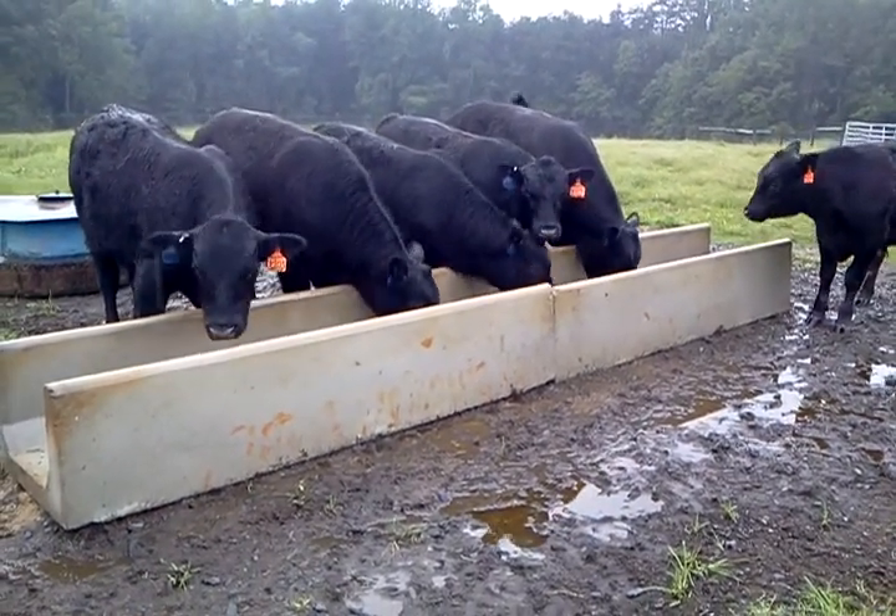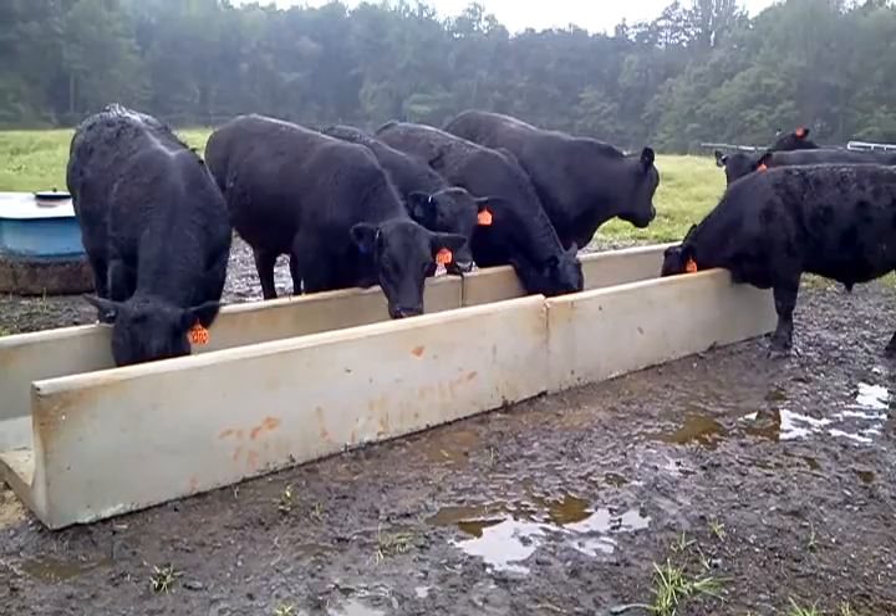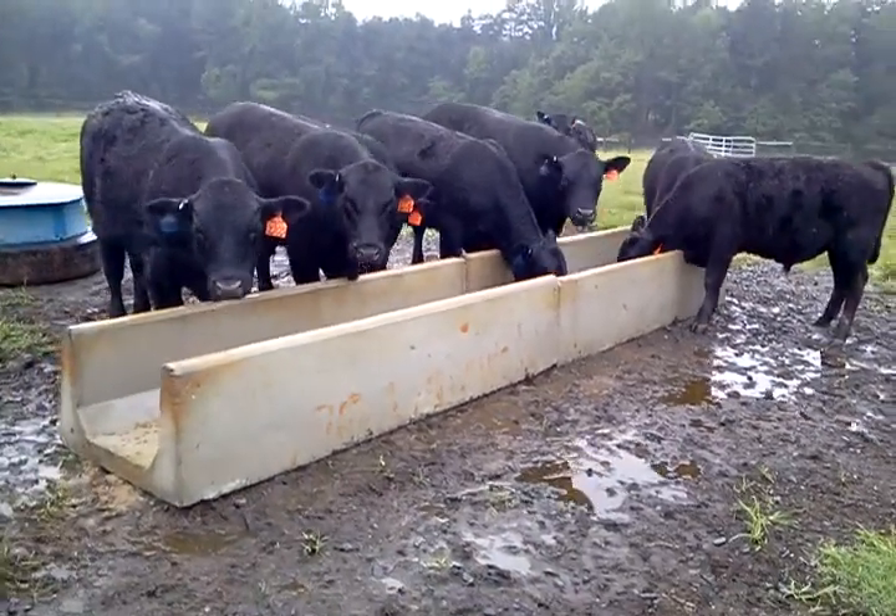Have your bulls been tearing up your plastic feed troughs? Look no further. The solution is Moffitt Farms concrete feed bunks.